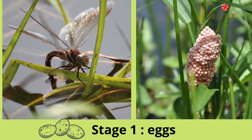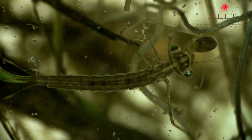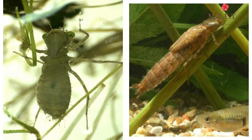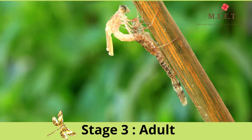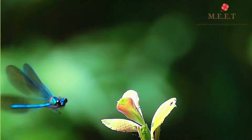A dragonfly's life starts as an egg. They lay their eggs in plants that grow in or near the water. About a week later, baby dragonflies are born. Young dragonflies are called nymphs and they live in the water. Dragonflies stay as nymphs for about a year, although some kinds stay as nymphs for 5 years. They get bigger and bigger in the water until one day they climb out, the outside of the nymph's shell splits open, and an adult dragonfly comes out.